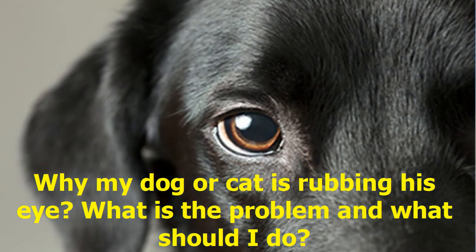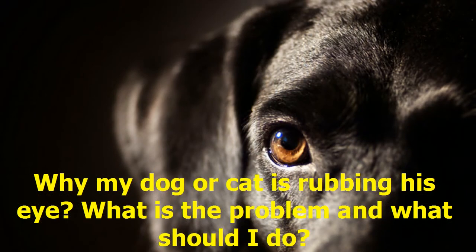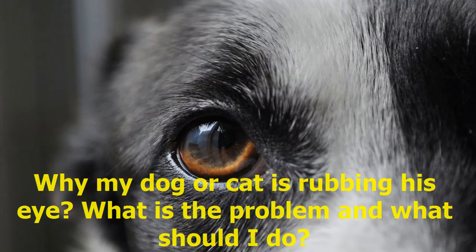Sometimes your animal shows excessive tears, rubs his eye, and tries to avoid the light. Then you ask yourself: why is my dog or cat rubbing his eye? What is the problem and what should I do?